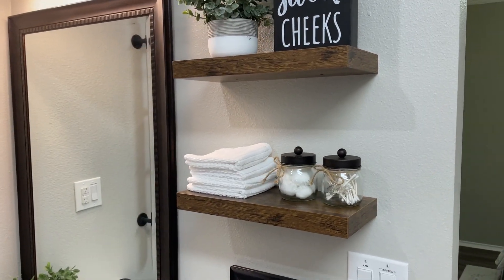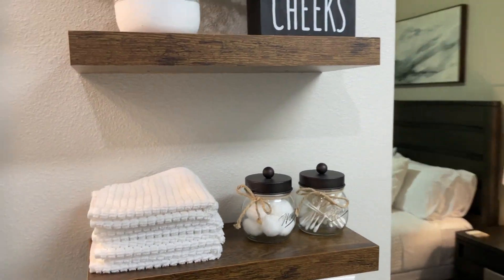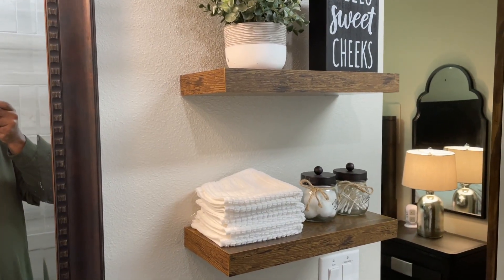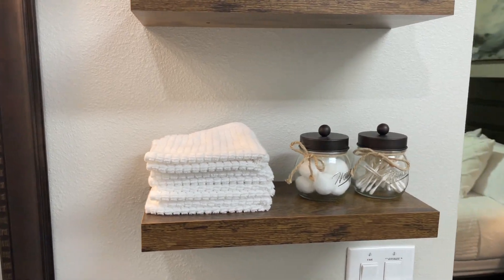Hey guys, it's Tony. Today I will be reviewing these fantastic rustic brown bathroom shelves. During my recent visit to a guest cottage in Texarkana, Texas, these shelves were an absolute game changer in enhancing both the aesthetics and functionality of the bathroom.